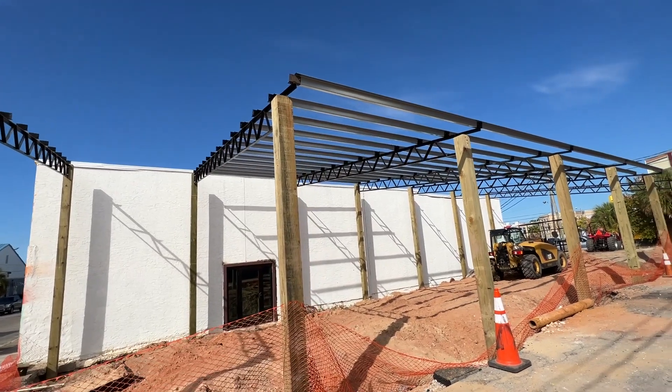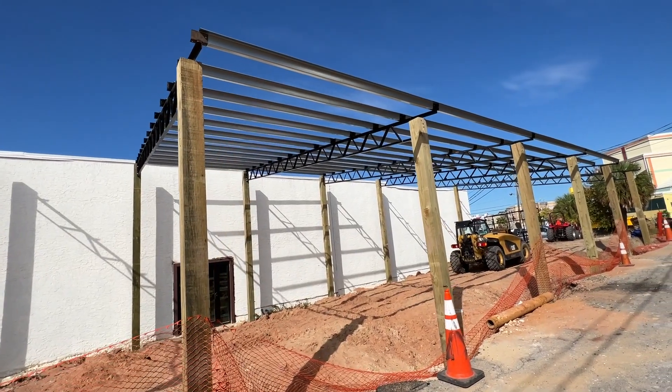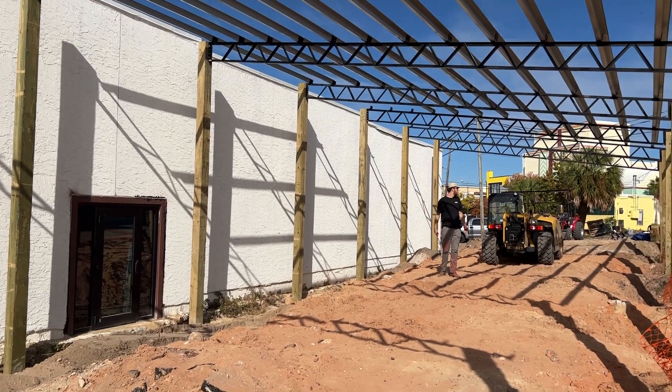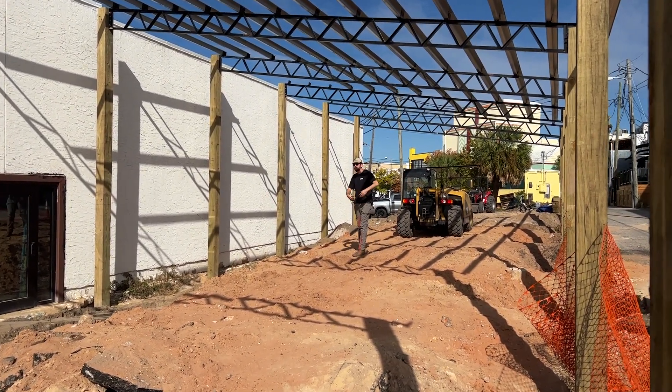Last but not least, we are underneath the pole barn now. Structure's up, frame's up, looks awesome so far. Food truck back there, seating. It's going to be great.